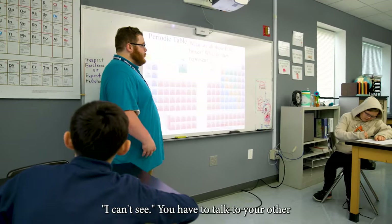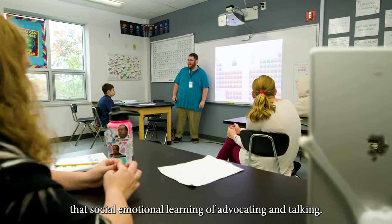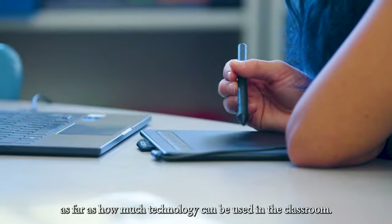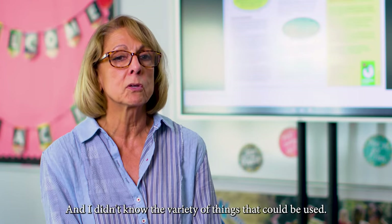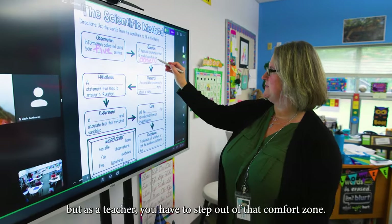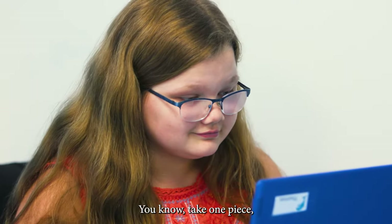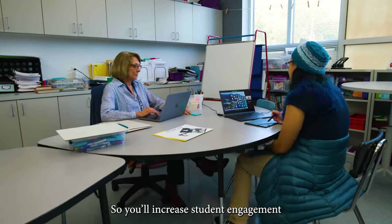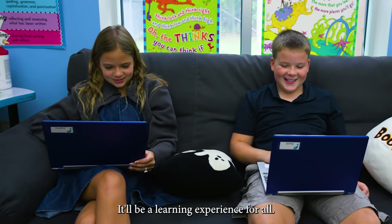You have to communicate. You have to advocate — 'I can't see.' You have to talk to your other classmate to get that to be moved. So it kind of brings in a little bit more of that social-emotional learning of advocating and talking. My view of education has really changed as far as how much technology can be used in the classroom, and I didn't know the variety of things that could be used. Technology is not my strength — I kind of shy away from it. But as a teacher, you have to step out of that comfort zone. Take one piece, learn it as much as you can, and you learn with it every day. You'll increase student engagement, and you'll see that they'll teach you — they're not shy. Be a learning experience for all.